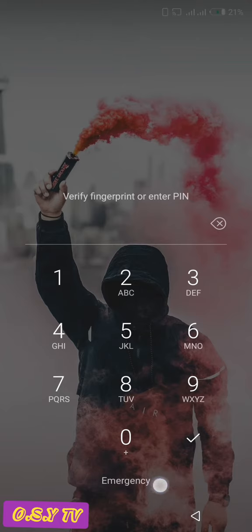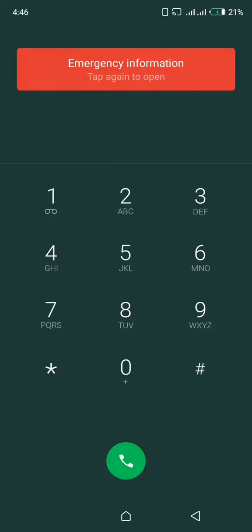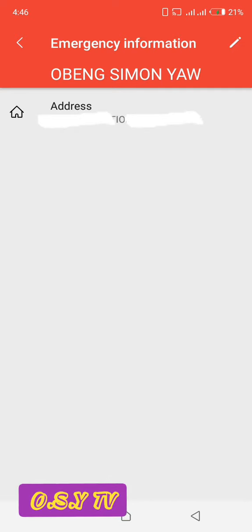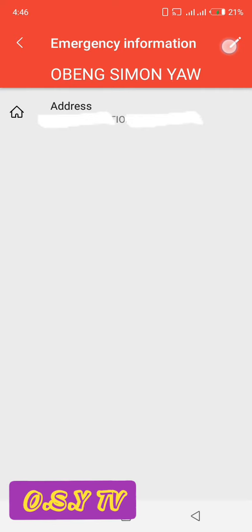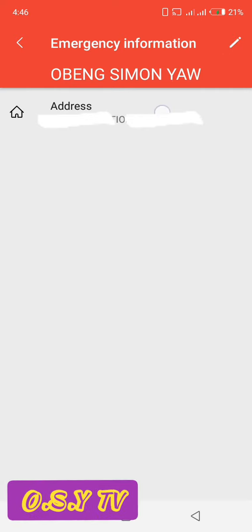All you have to do is come to Emergency. You just tap on it and you will see Emergency Information here. Tap on that one twice and you will be led to this place. From here you will see a pencil icon. I've already added something here, that's why you are seeing something like that.